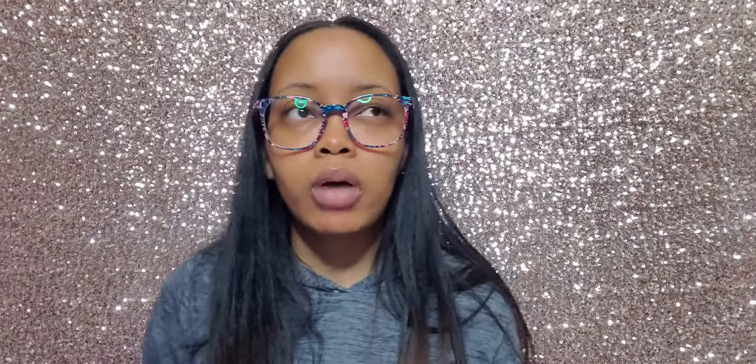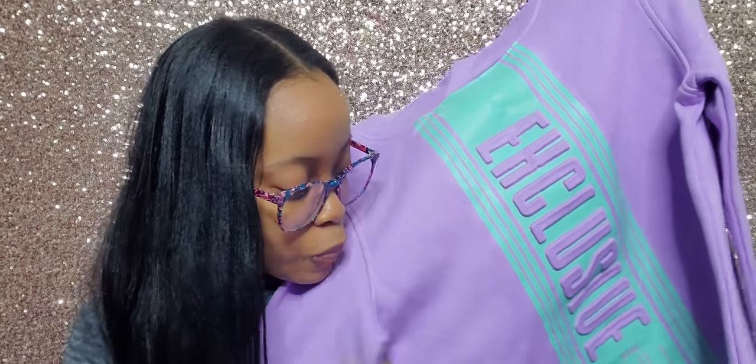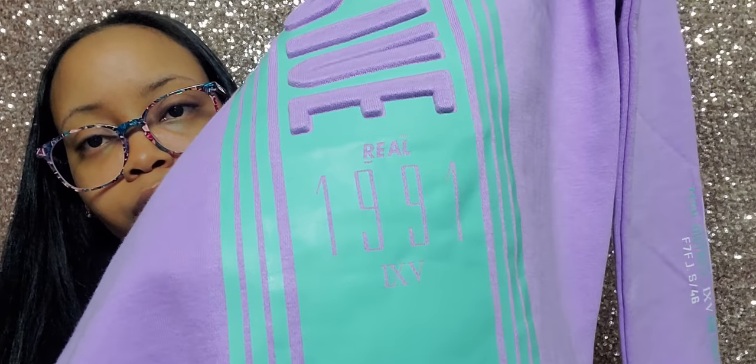While we were at the mall, I got this sweater from Zyos, which is a men's store. I loved it because of the colors — it's a lavender hoodie with mint green on it and it says 'Real 1991.' I was born in 1991, June 3rd, so I thought it would be nice to wear. The sleeves also have 'Exclusive' and 'Inverted Tech District' on them. This was fifteen dollars.